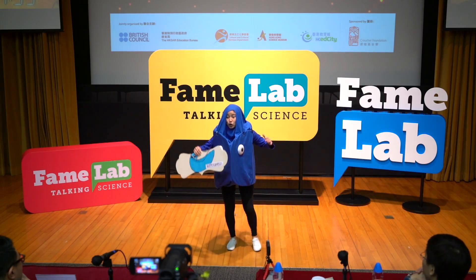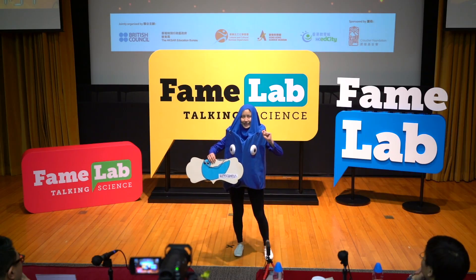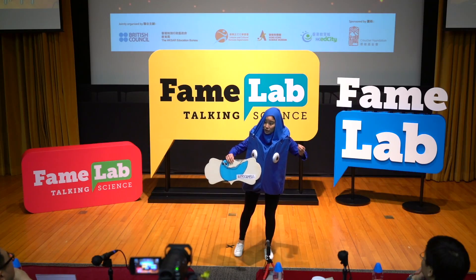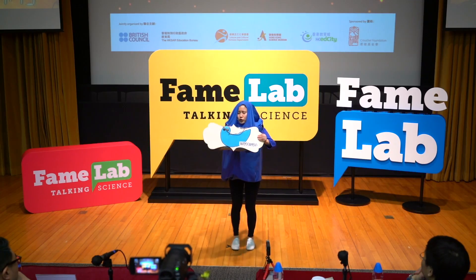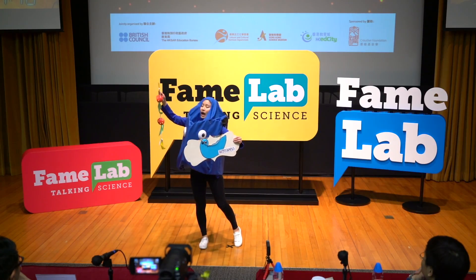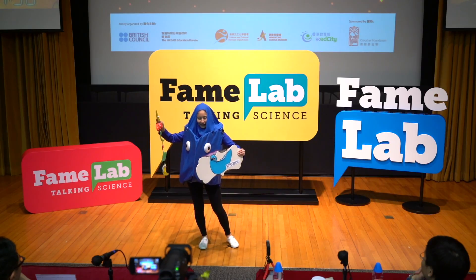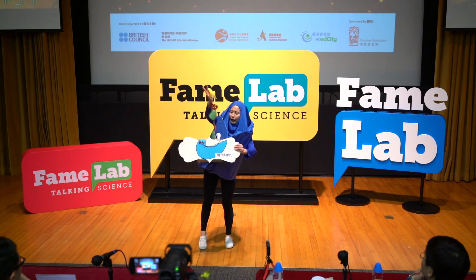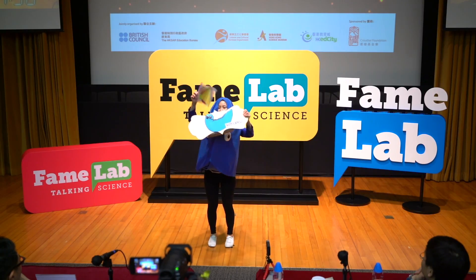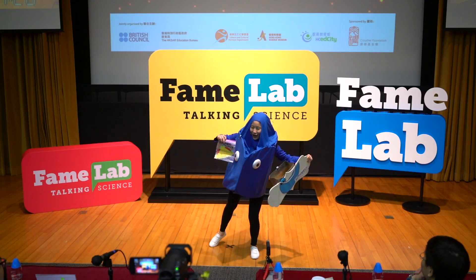Now, the hippocampus translates information and makes it into something that is easier for the brain to understand and store. So, say short-term memory are like pieces of a sandwich. But it's pretty hard to put it in the fridge like this, or in my stomach. So, I put it in the hippocampus, and it processes it, and bam! Long-term memory even puts it in a ziplock bag for you.